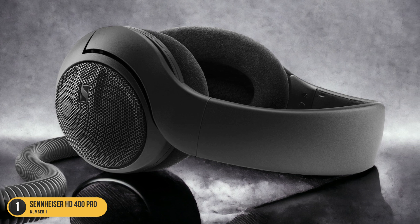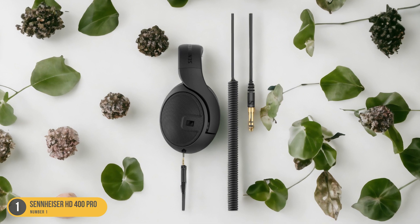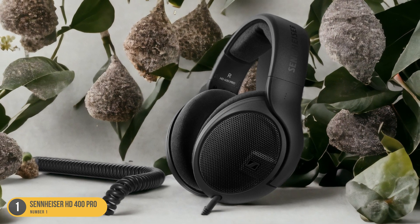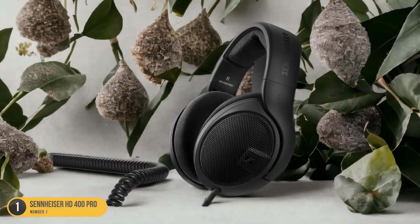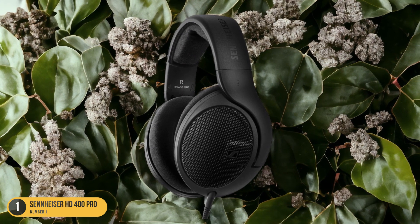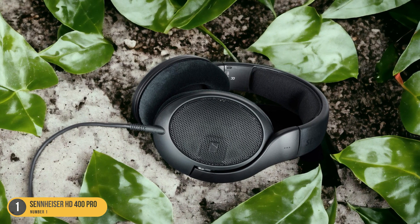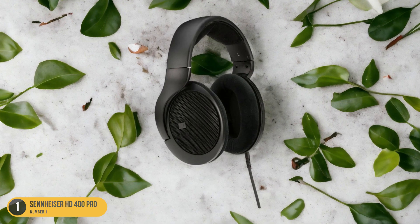Moreover, the comfort of these headphones is remarkable, with plush ear cushions that provide a snug fit without causing any discomfort during extended studio sessions. The durable build quality ensures longevity, making them a reliable companion for all your music endeavors. Whether you're mixing tracks, editing recordings, or simply enjoying your favorite songs, the Sennheiser HD 400 Pro stands out as a top choice for those seeking a professional-grade audio solution that delivers a rich, detailed, and well-balanced sound experience.